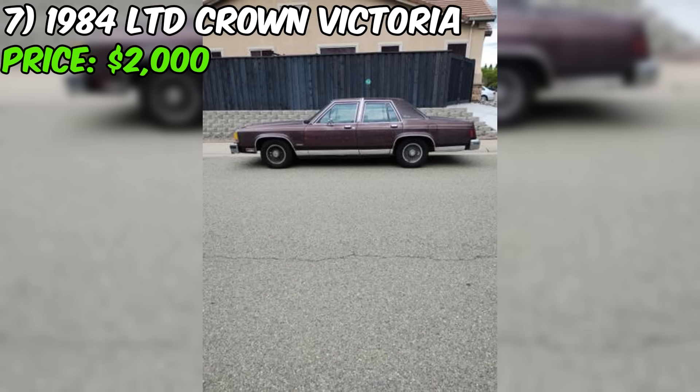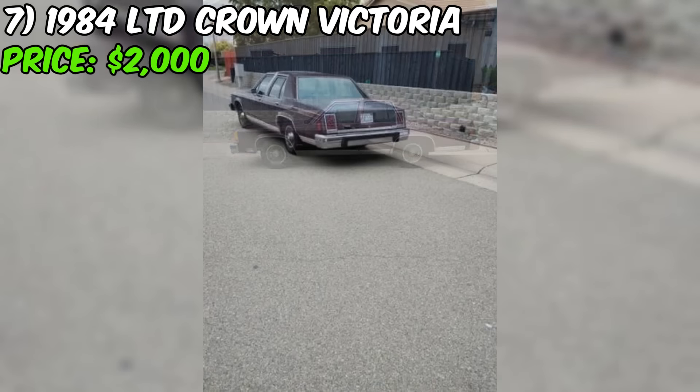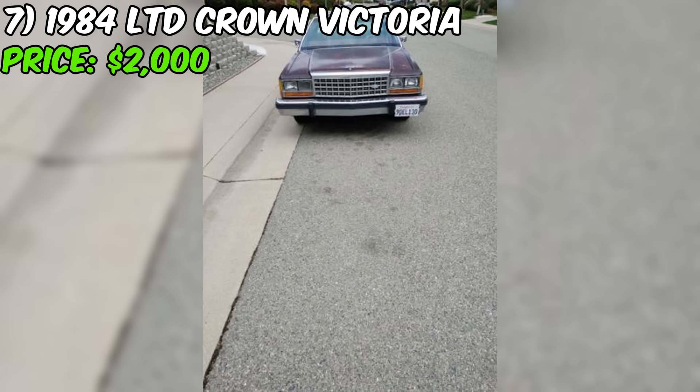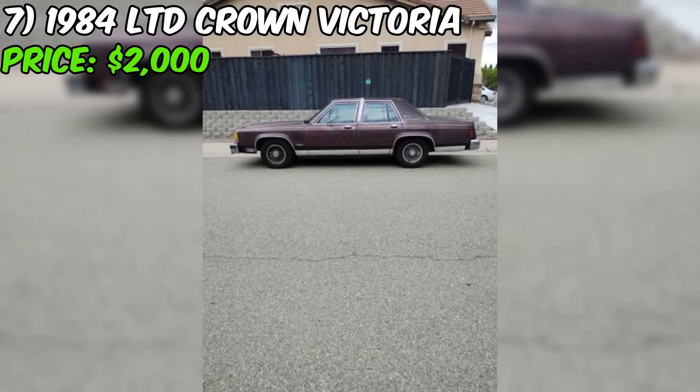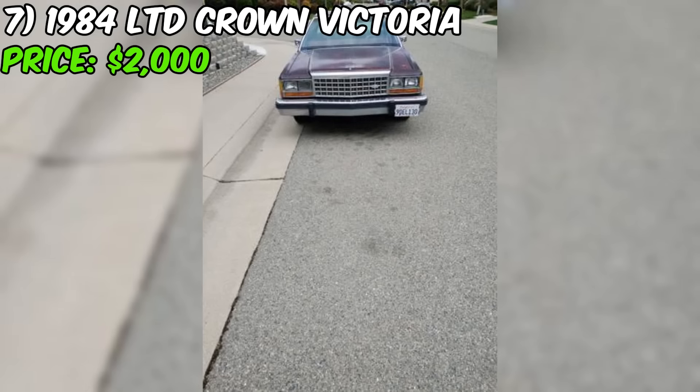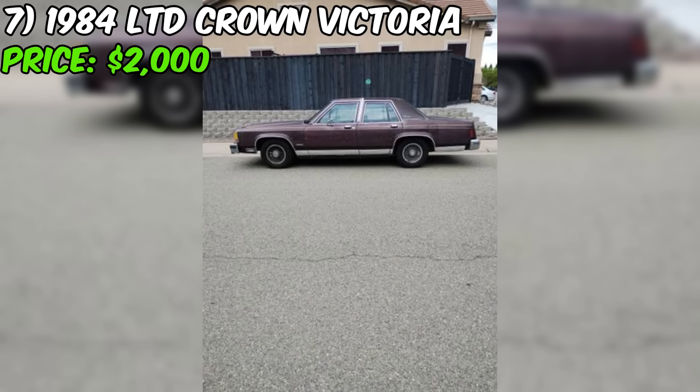On the positive side, the seller has recently replaced the battery, distributor cap, wires, plugs, water pump, and shocks. However, the car also needs an alternator as soon as possible, as it is currently running primarily off the battery. This is a critical issue that needs immediate attention. Given the transmission problems and the need for an alternator, this Crown Victoria will require significant repairs and investment from its new owner.